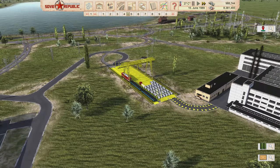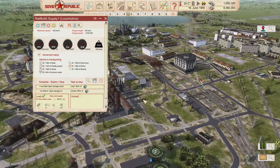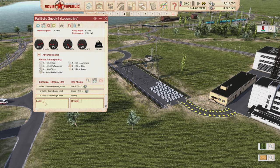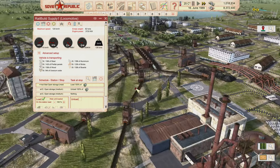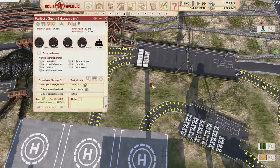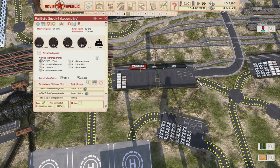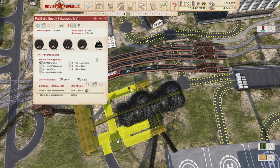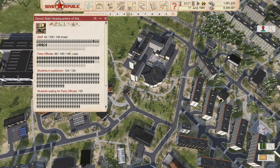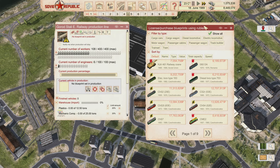A steel train is dropping off steel in the storage area — quite a bit accumulated already. I'll set this train to do one last load then sit idle, keeping it on standby. Now let's look at licensing blueprints. No blueprints are in production yet, so we need to license one from the available train options.